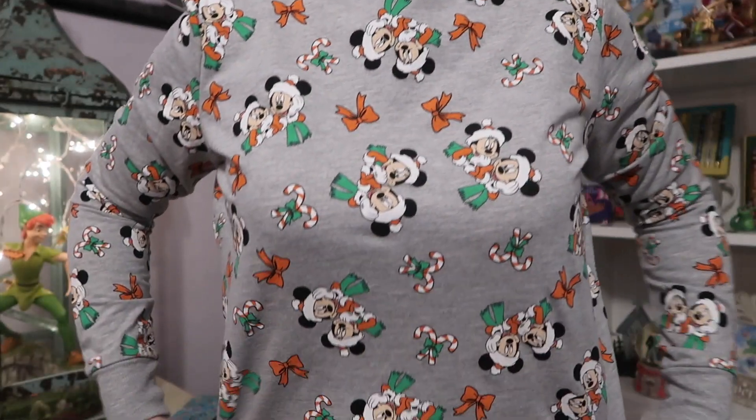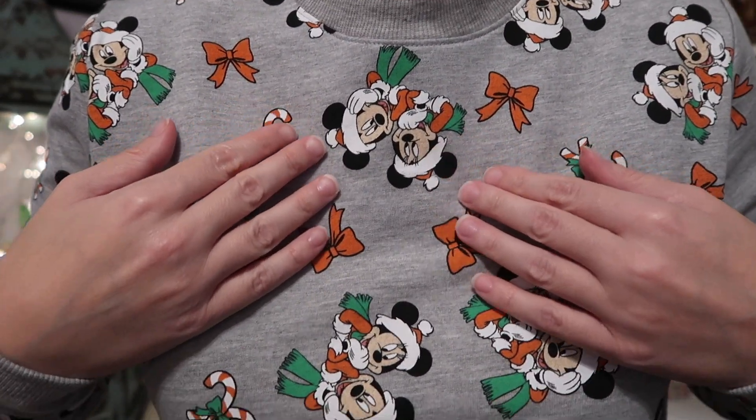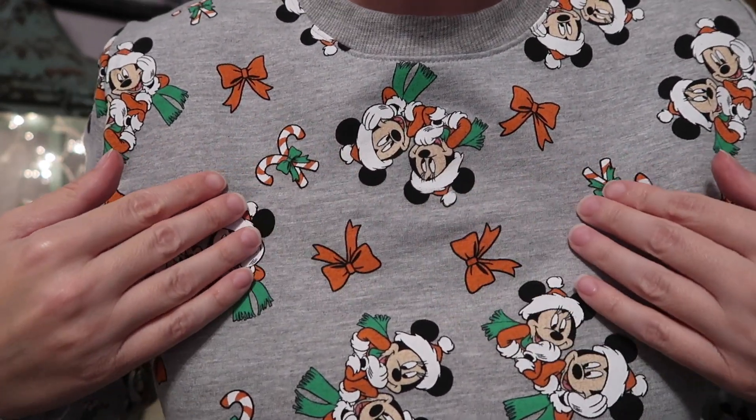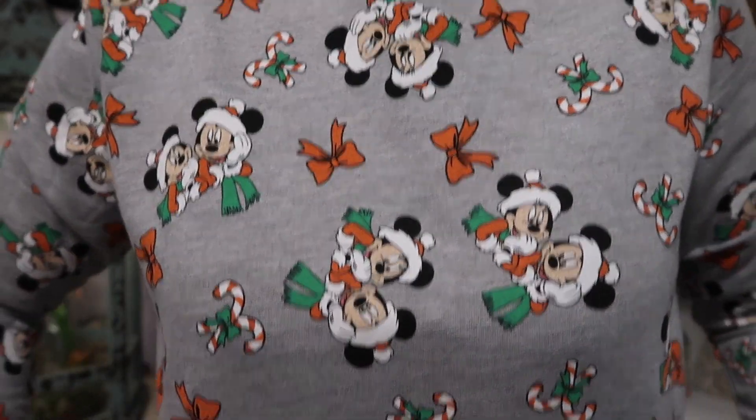I'm gonna start with my Christmas sweater. Isn't it so cute? I'll stand up and show you. Isn't this so sweet? Look at Mickey and Minnie on the candy canes and the bows. I love it so much.